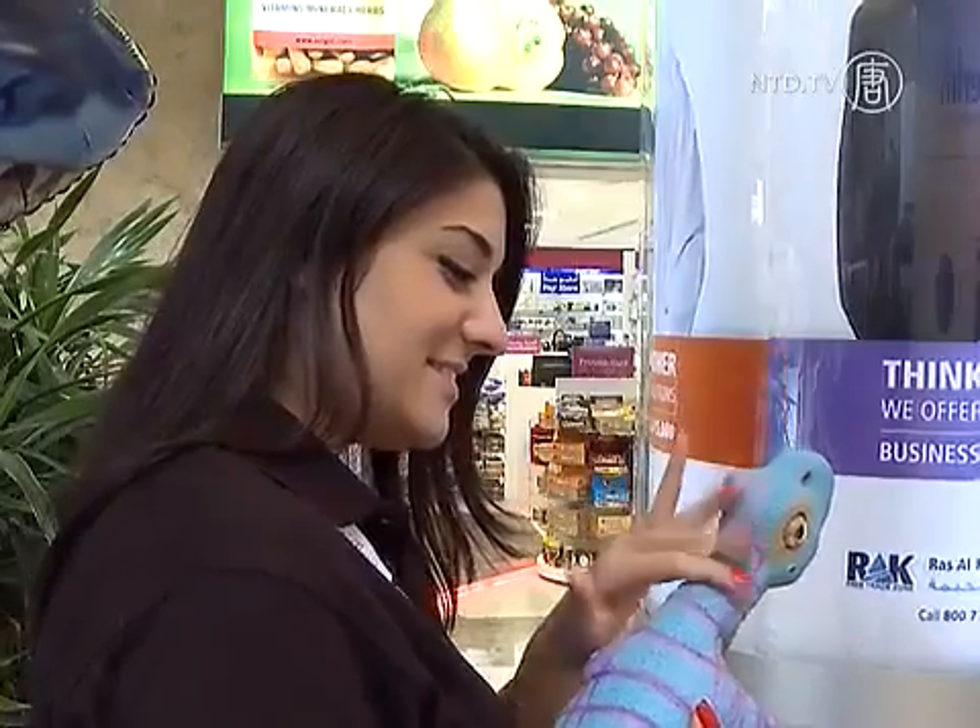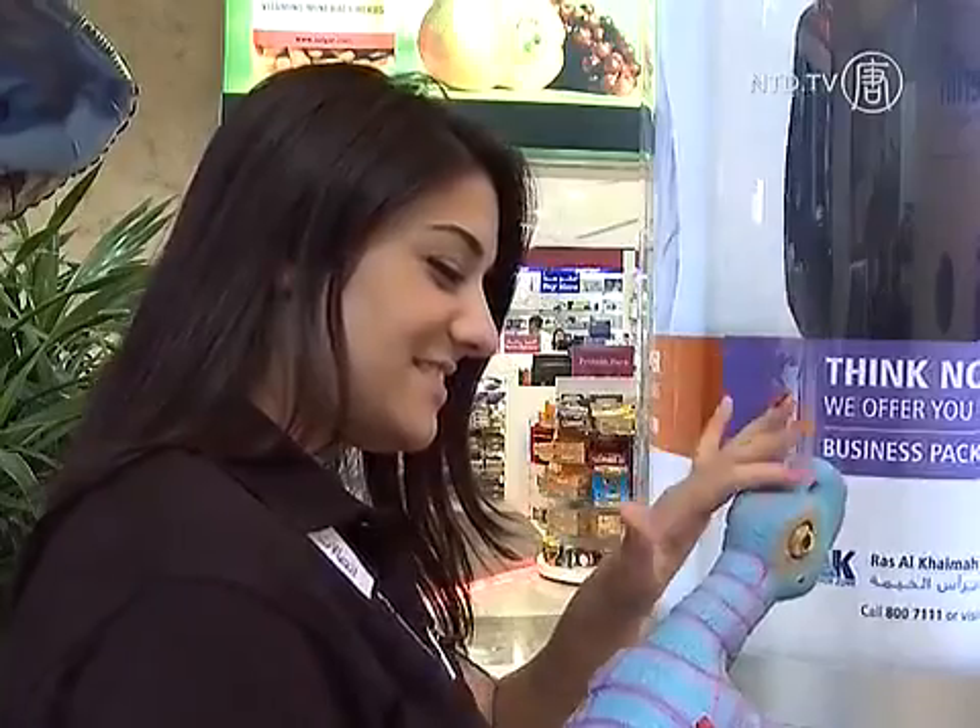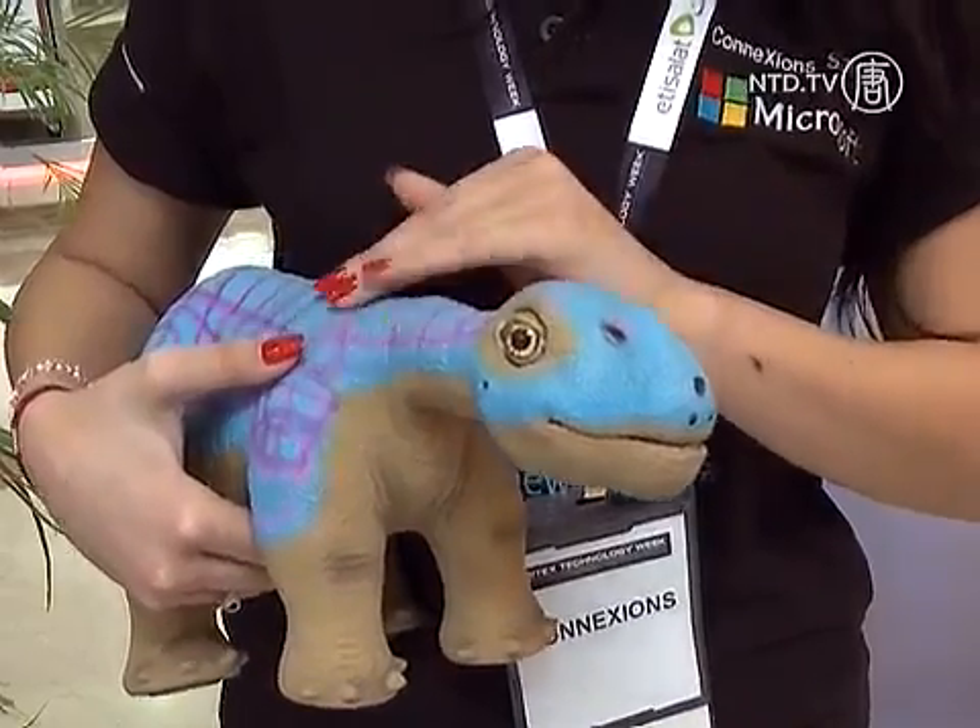This Pleo is a substitute for any of your real pets. It can memorise your face with a built-in camera. So when you're coming from outside, or kids are coming from school, it will memorise them. For some at least, a robotic pet is a practical alternative to the real thing.